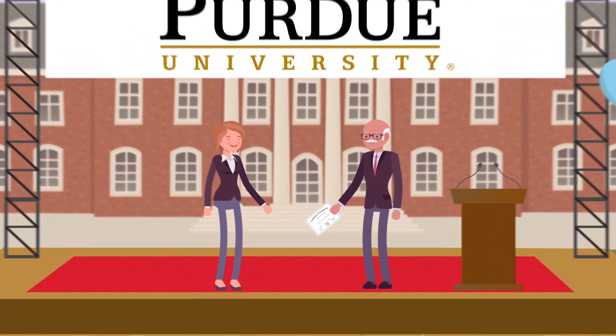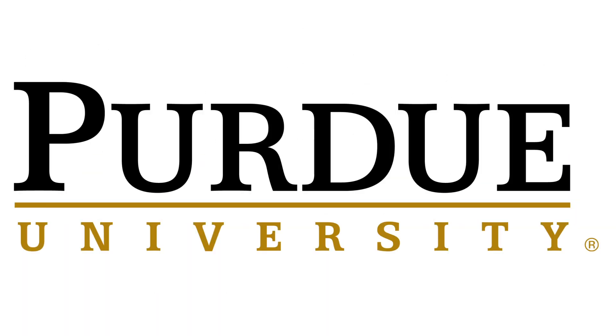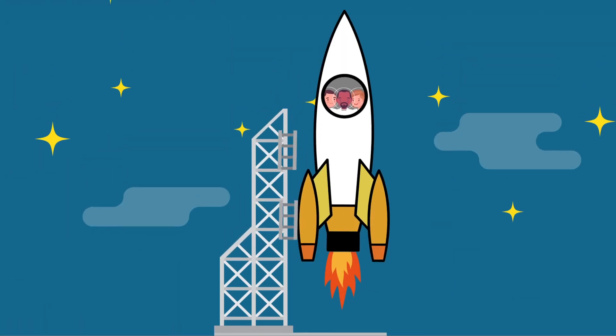Add a layer of knowledge and earn a respected certificate from Purdue University. Our legacy, your watch.